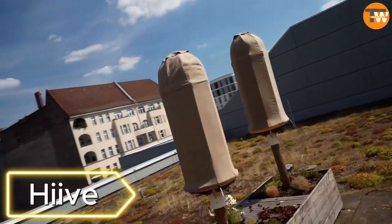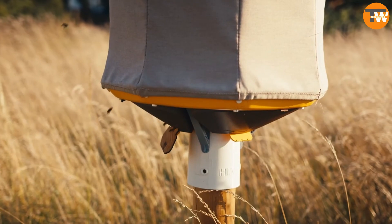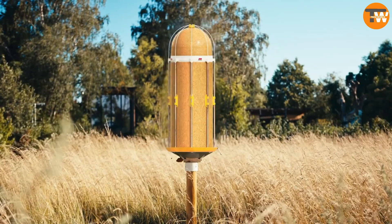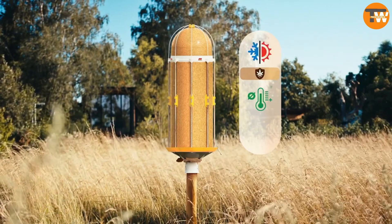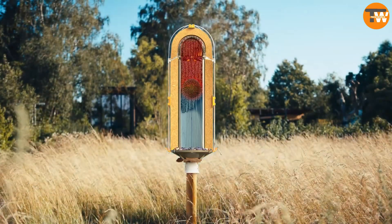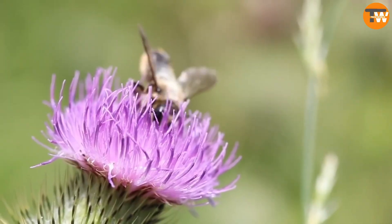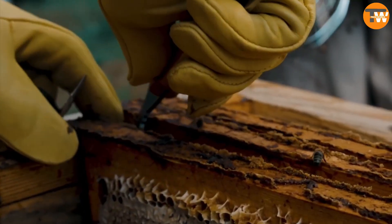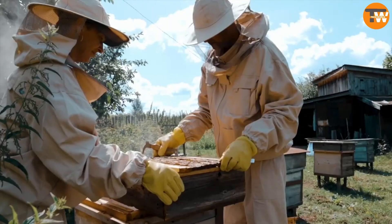Heave. The Heave is a modular beekeeping construction made of natural materials like wood, clay, and hemp. Designed to provide protection against overheating and overcooling, it is three times more effective than similar products. The hive volume, chosen by the bees through tests, ranges from 11 to 13 gallons. Priced at $523 per hive, it aims to make beekeeping more comfortable even for those with minimal skills.